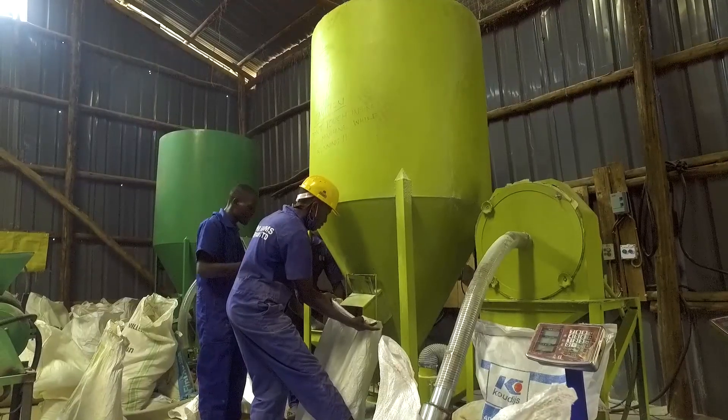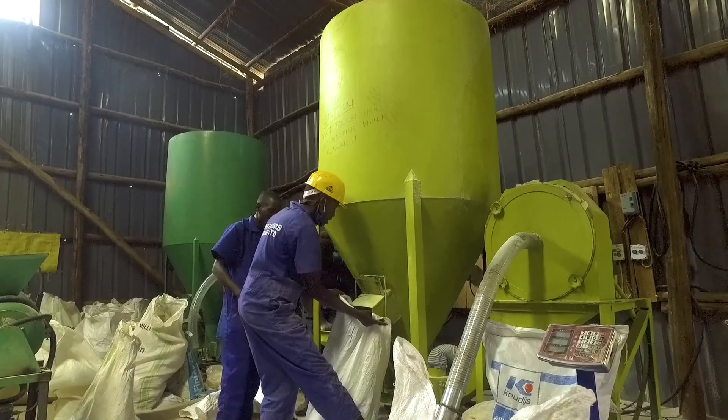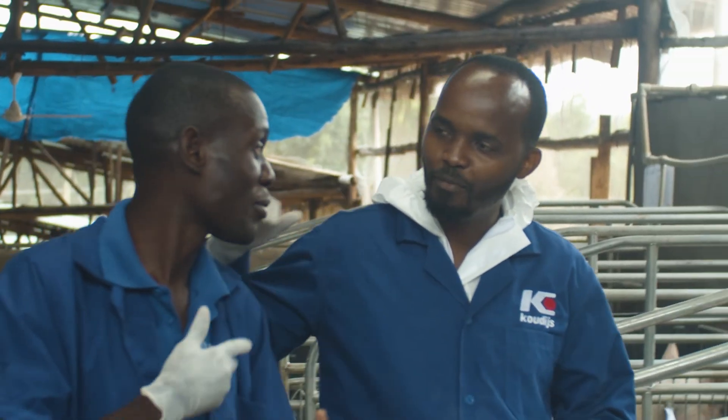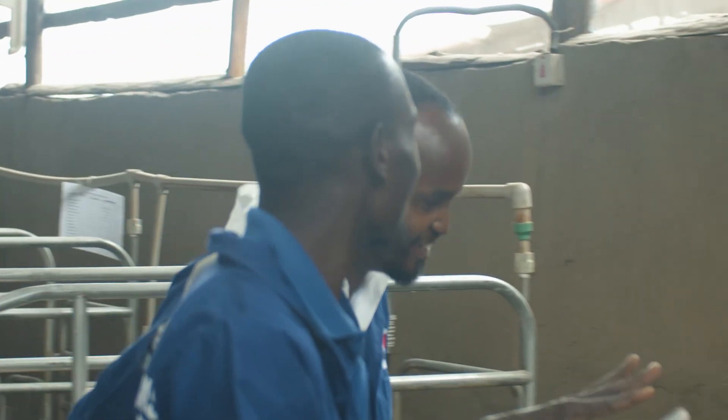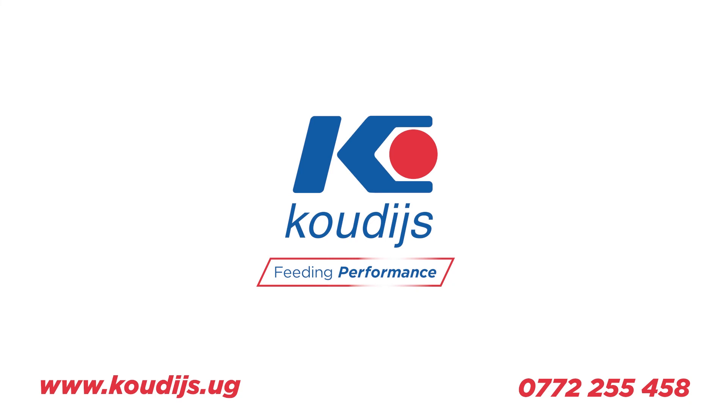Would you like to know more about feeding strategies for your farm? Then go to the website of Coudijs. Our specialists are happy to help you.